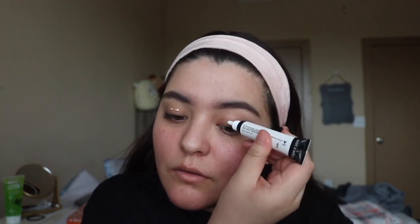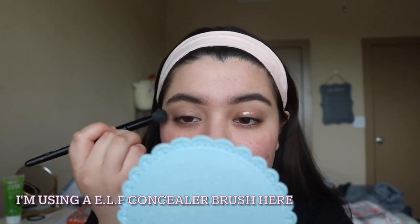I already did my eyebrows and all that boring stuff, and I feel like I did them a little bit too dark, so sorry about that. I'm gonna go ahead and prime my eyelids — this is a really new primer for me, it's the Wet and Wild long lasting primer.